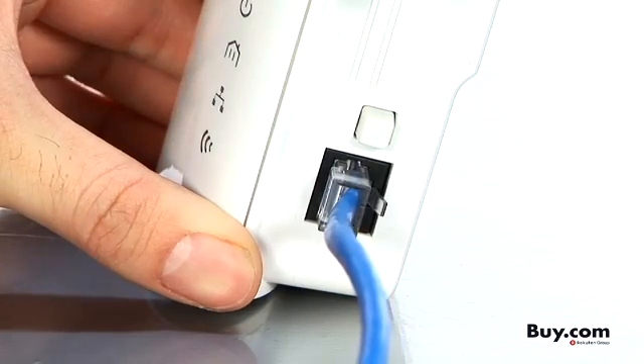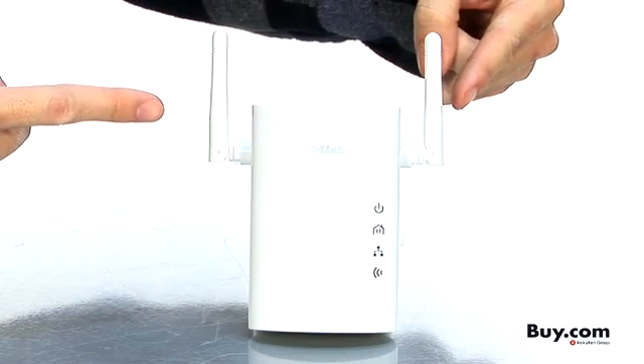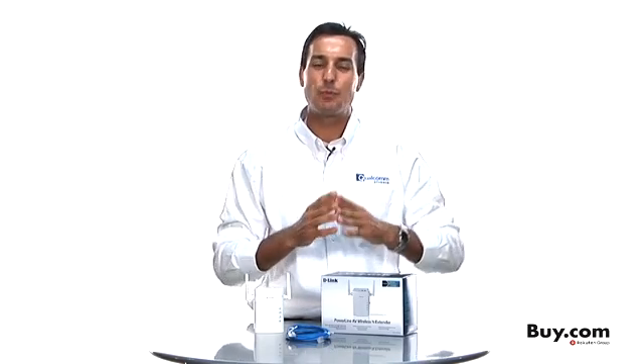You can connect via Ethernet or Wi-Fi. It's perfect for connecting your laptops, tablets, game consoles, and digital media devices within the home.